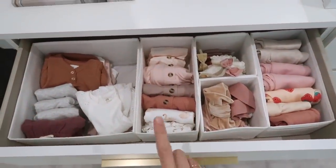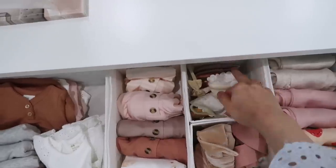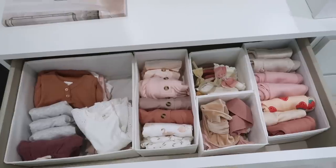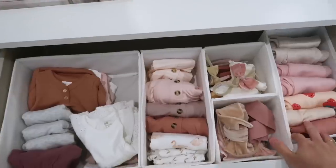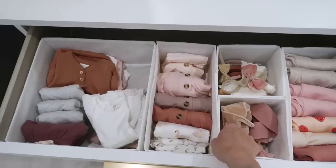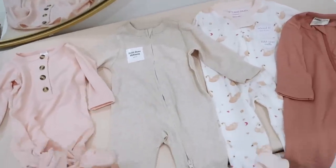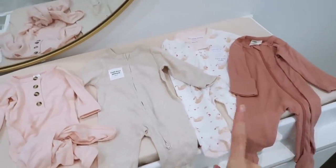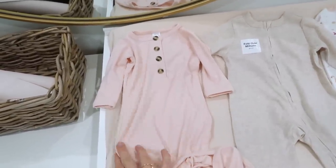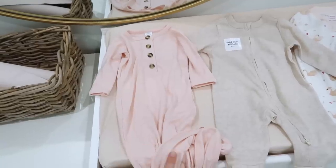In the top drawer I have all of her zero-to-three month and newborn pajamas and comfy clothes, plus bows, bibs, and mittens. The organization bins are from Amazon — really inexpensive and great for separating everything. The first thing I stocked up on were comfy pajamas and zip-up sleepers. This knotted gown is from Lulu and Company — one of my favorite baby brands — super soft materials. I have a bunch of their two-piece sets and knotted gowns.